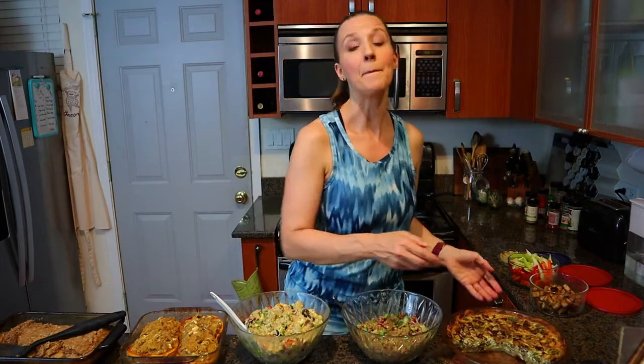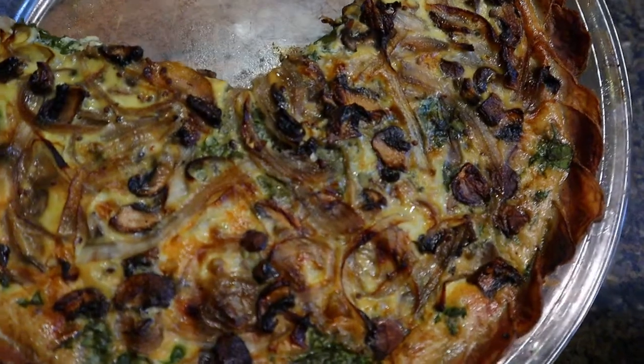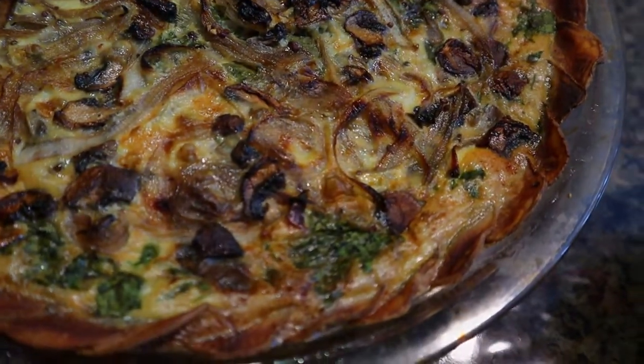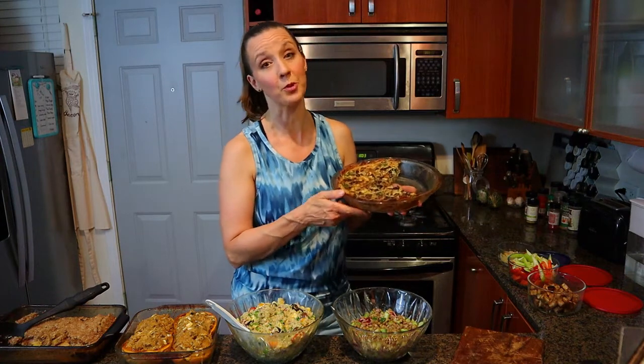I baked a quiche with a potato crust — first I baked the crust, then I baked the quiche in the crust. We actually had this for dinner tonight, so you can see some of it's gone, but it's also going to make great breakfasts throughout the week.